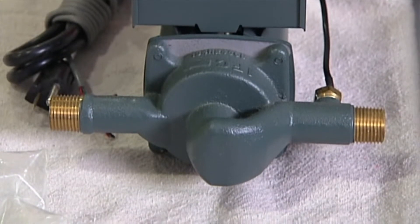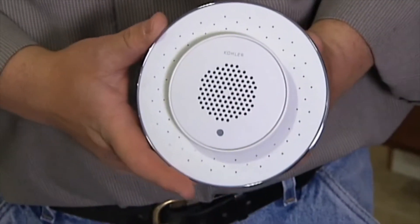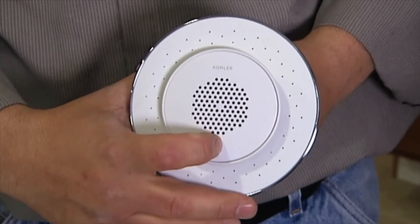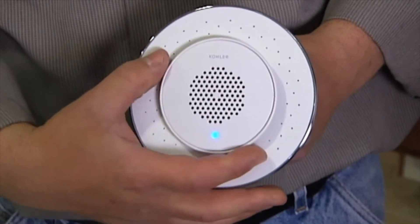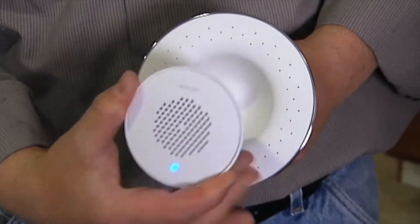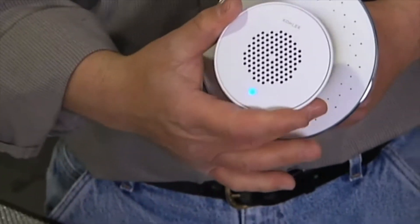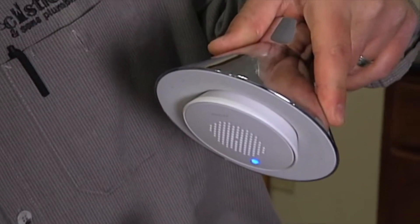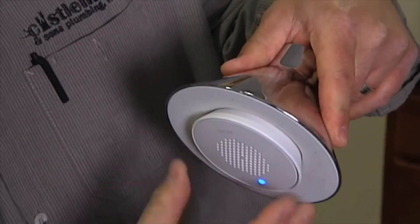This looks like a unique showerhead. This is a new showerhead from Kohler called the Moxie. It's an MP3 player that works on Bluetooth, so anything you can stream via Bluetooth will play through this core. The core is magnetic, so with the showerhead pointing down like this, the magnetic core will hold itself in place.